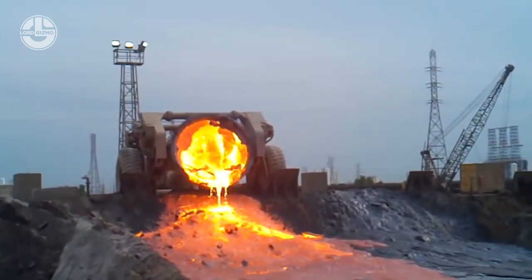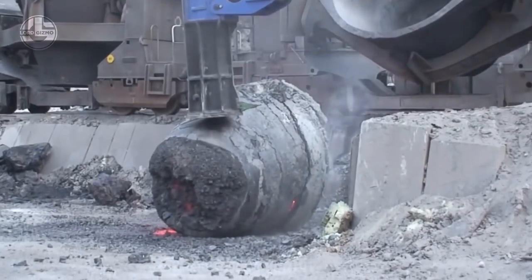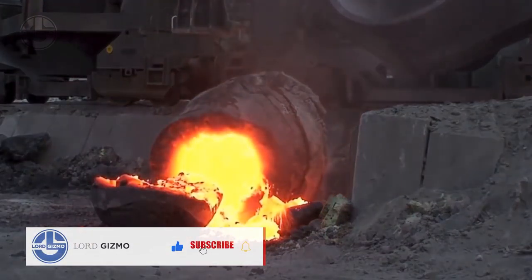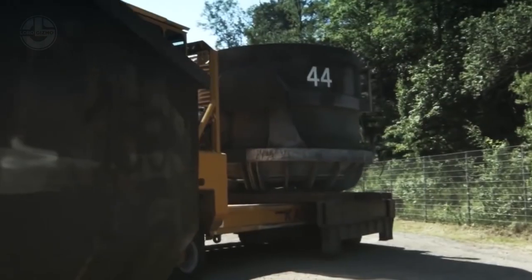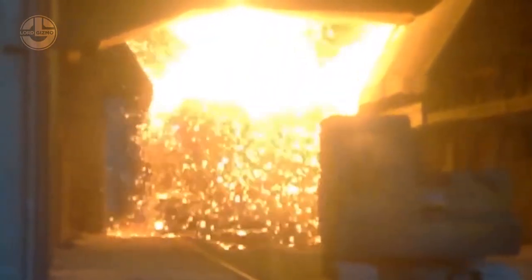Slag can generally be divided into ferrous byproducts from processing iron and steel, ferro-alloy byproducts of ferro-alloy manufacturing, and non-ferrous and base metals byproducts from recovering non-ferrous resources like copper, nickel, zinc, and phosphorus. They are often put in large pots or containers before they can be disposed of or recycled.